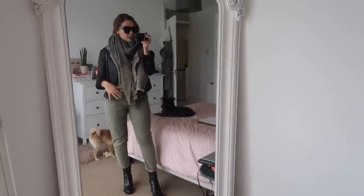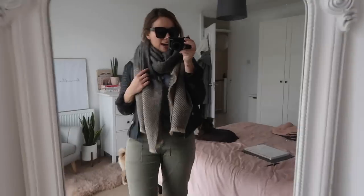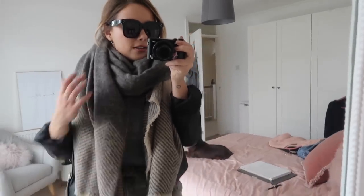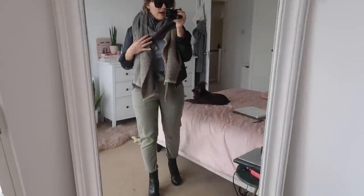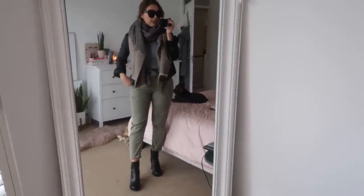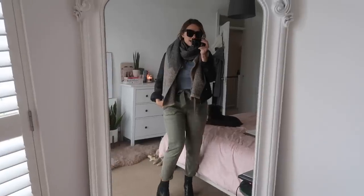For the days when it starts to get a bit chillier, this is how I would style this outfit. I just love this scarf — this is from Zara as well. This outfit is very much Topshop and Zara. I really like the camel and grey tones in this scarf and I think they work really well with the outfit. It's a very neutral toned outfit and I just think it looks so cool.